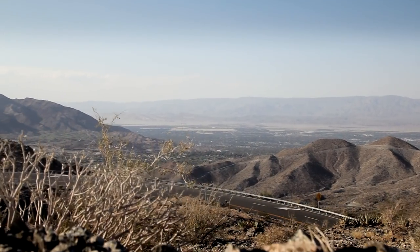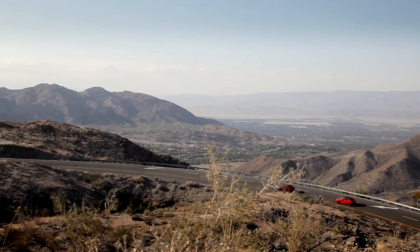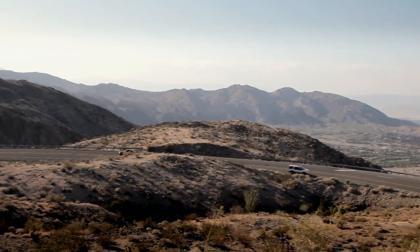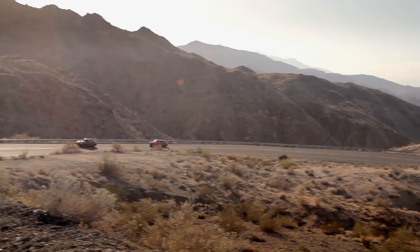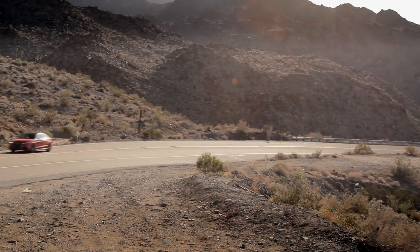The M3 and RS4 have been rivals and performance icons for decades. But as they've grown larger and more expensive, BMW and Audi have created smaller models to fill in the gap. So we gathered the M235i and S3 to understand how well these new rivals carry on the tradition.